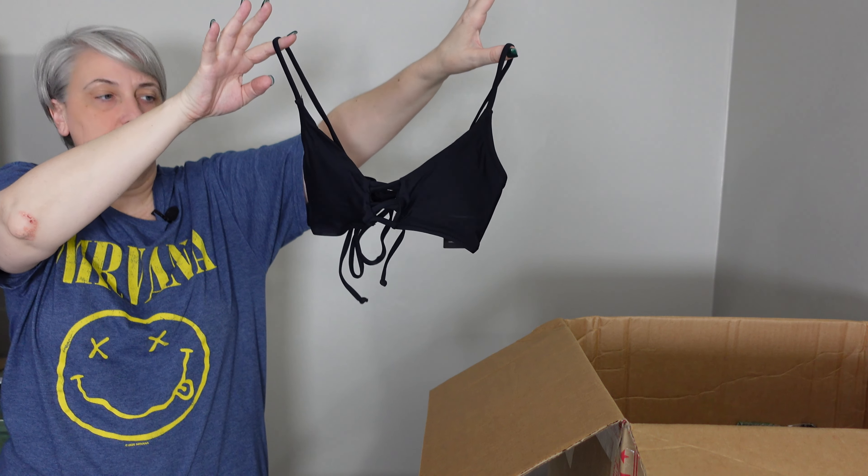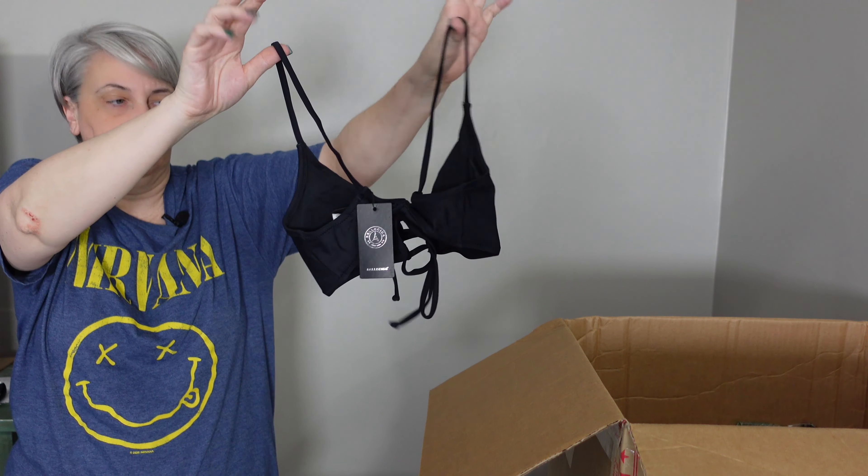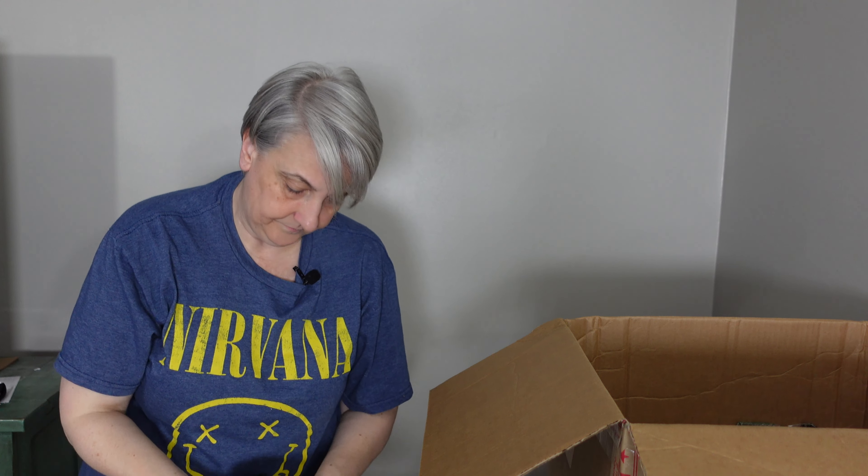Alright, and this one is just a bathing suit top, size small. It is Relleciga — R-E-L-L-E-C-I-G-A. There's the top and the back. Okay, this is just a plain black bikini top.